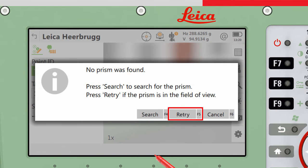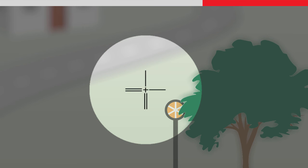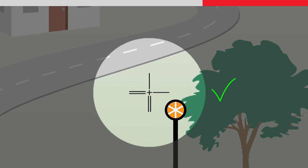Pressing retry will perform a static search, only within the field of view of the telescope. The instrument will not move. The laser energy is increased and the target verification relaxed, which increases the chance of finding the target if it was partially obscured, for example. Remember that retry should only be used when the target is already within the field of view of the telescope.